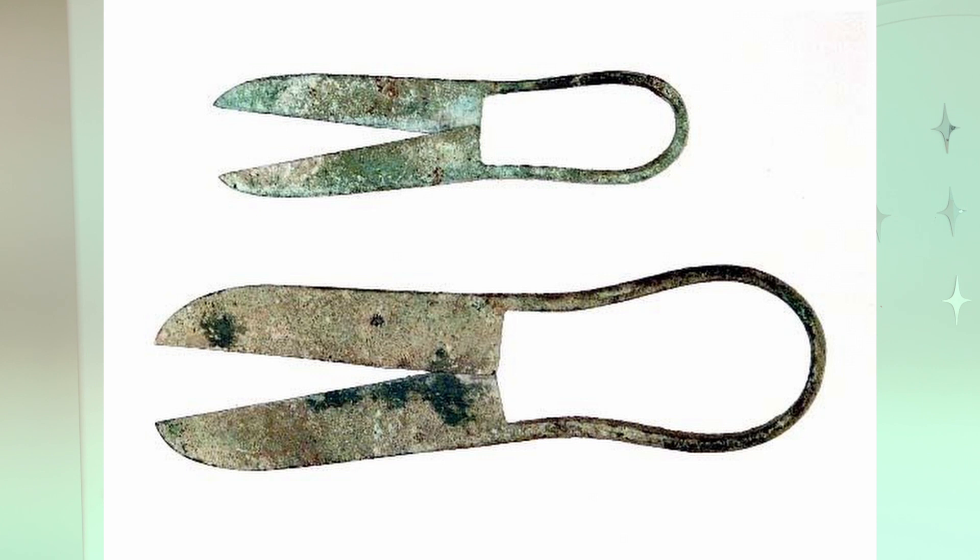A few thousand years later, we have the Roman civilization. The Romans also invented scissors similar to the Egyptian scissors. If you actually look at the picture, it looks almost the exact same as the Egyptian scissors, except these scissors were used for much more different tasks. They were much smaller than the Egyptian scissors, and they were used for tasks like we would typically use scissors for today, like cutting hair or even cutting paper. In their time, they actually had paper to cut.